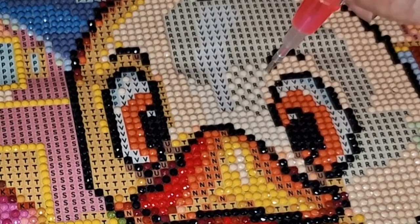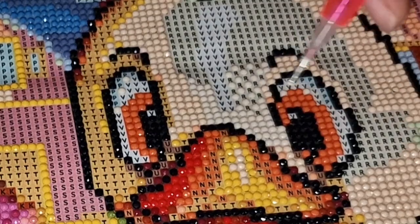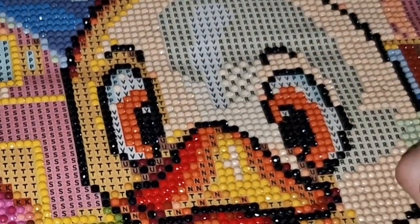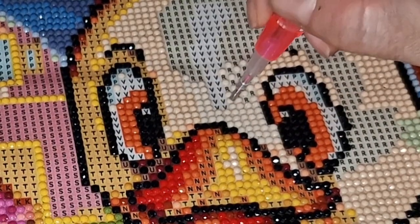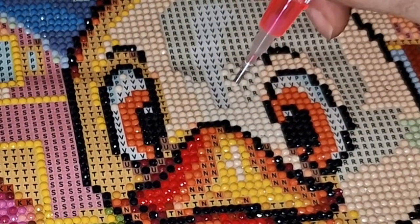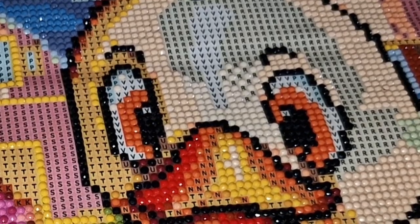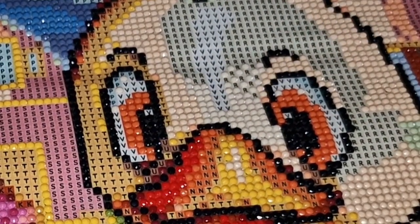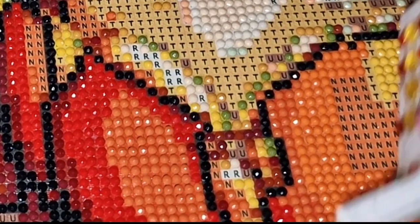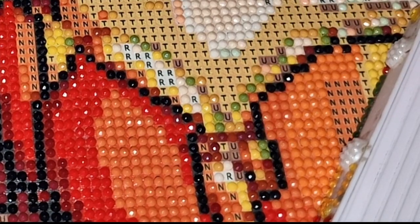We have an apple tree here that I planted, and it's thrown off some pink blossoms this year, not too many though. Right, okay guys, so I'm going to sign off now.